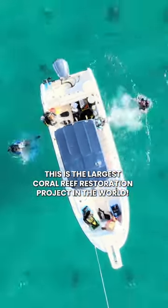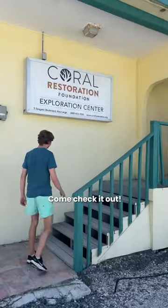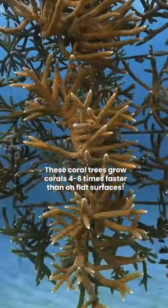This is the largest coral reef restoration project in the world. Come check it out. These coral trees grow corals four to six times faster than on flat surfaces.